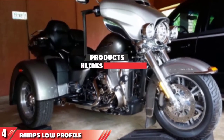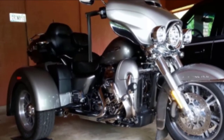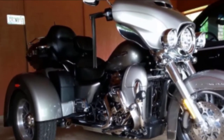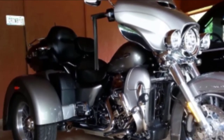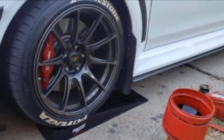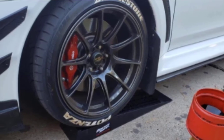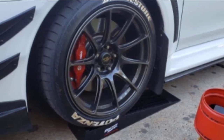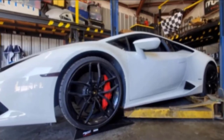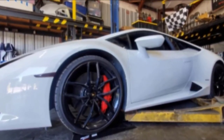Next at number 4, we have Ramps Low Profile Plastic Car Service Ramps. This is another option for lower profile cars. This set of two ramps has a low incline of 9.05 degrees. These ramps are made from heavy-duty plastic and feature a honeycomb design on the ramp and platform. This gives them stability and helps to prevent buildup of moisture. Each ramp measures 27.5 x 7.75 x 2.5 inches and they have a maximum weight capacity of 4,400 pounds. These ramps are ideal for low profile cars.